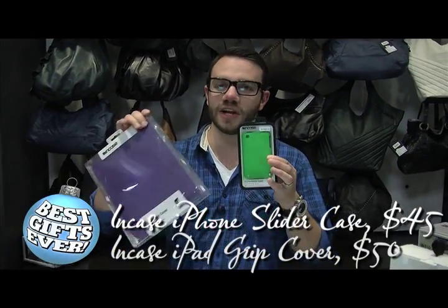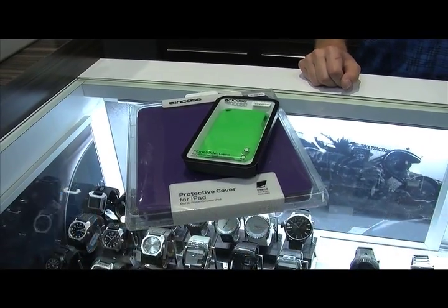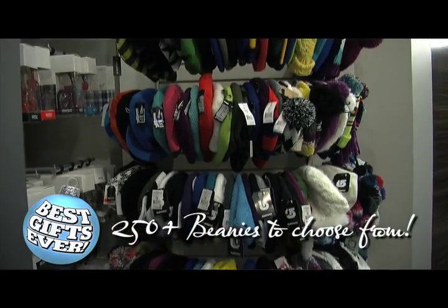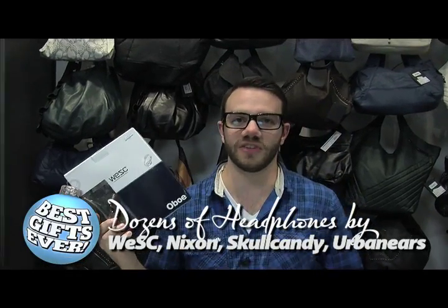And if you're giving the gift of technology this season, why not toss an iPhone or an iPad case right in their stocking. We've just added gloves and mitts into our arsenal of great product. We've got a full selection of beanies, and why not toss a pair of headphones in there as well.